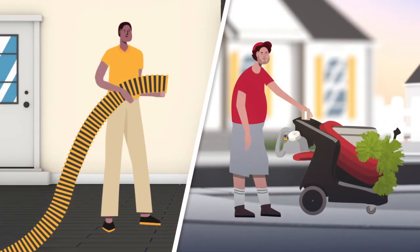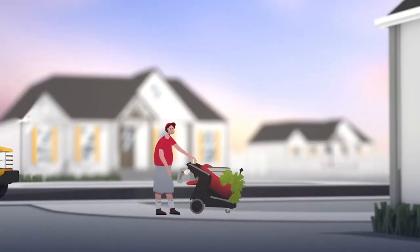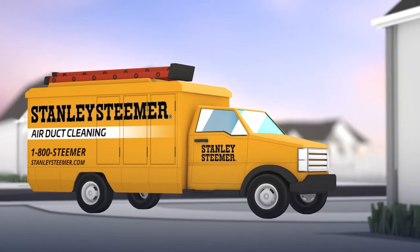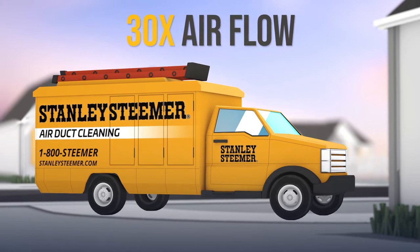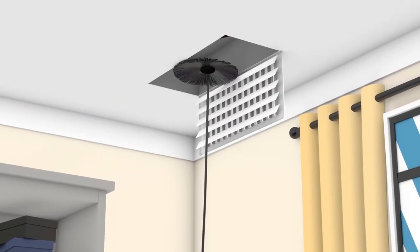You'll also notice a huge difference in how we clean versus those other guys. While our competitors show up with a small portable unit for cleaning, the Stanley Steemer team relies on a proprietary truck-mounted system that produces over 30 times as much vacuum as those portable units. That's an important difference when it comes to thoroughly cleaning the ductwork in your home.